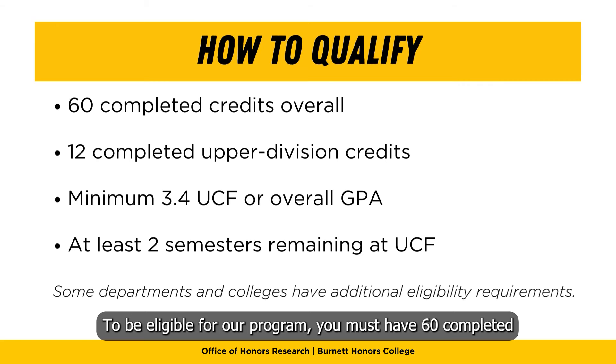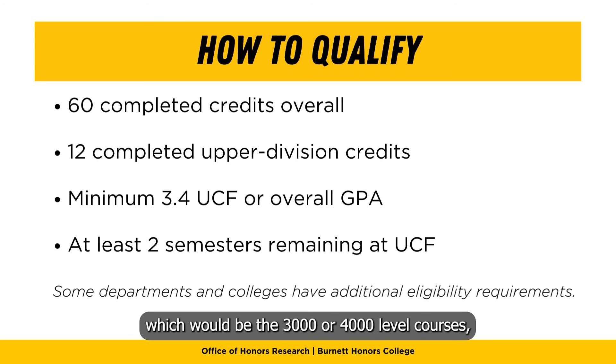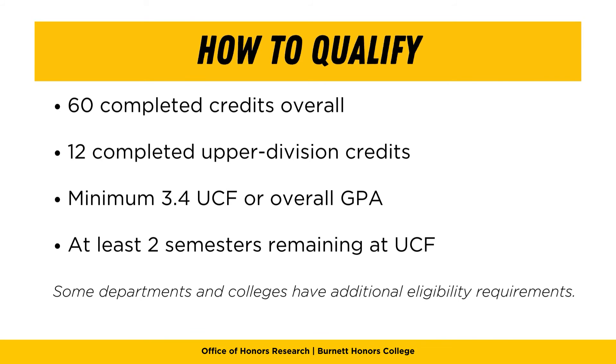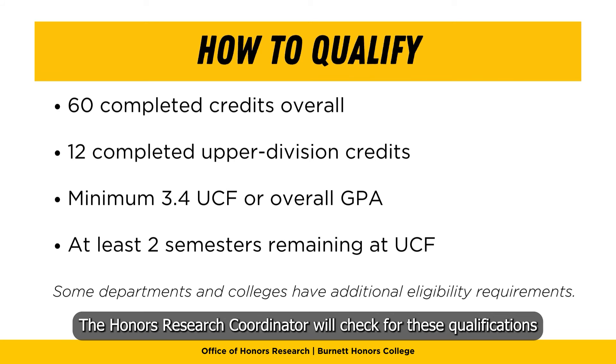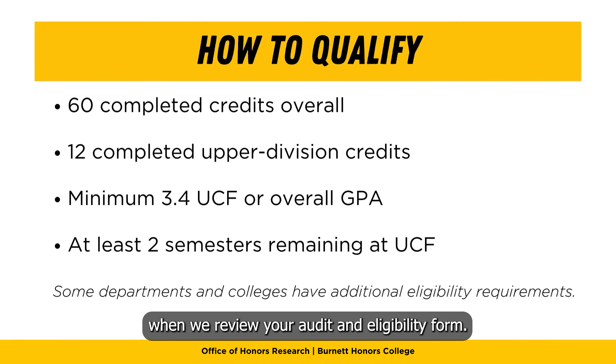To be eligible for our program, you must have 60 completed credits overall, 12 completed upper division credits — which would be the 3,000 or 4,000 level courses — a minimum 3.4 UCF or overall GPA, and at least two semesters remaining prior to graduation. The honors research coordinator will check for these qualifications when we review your audit and eligibility form.